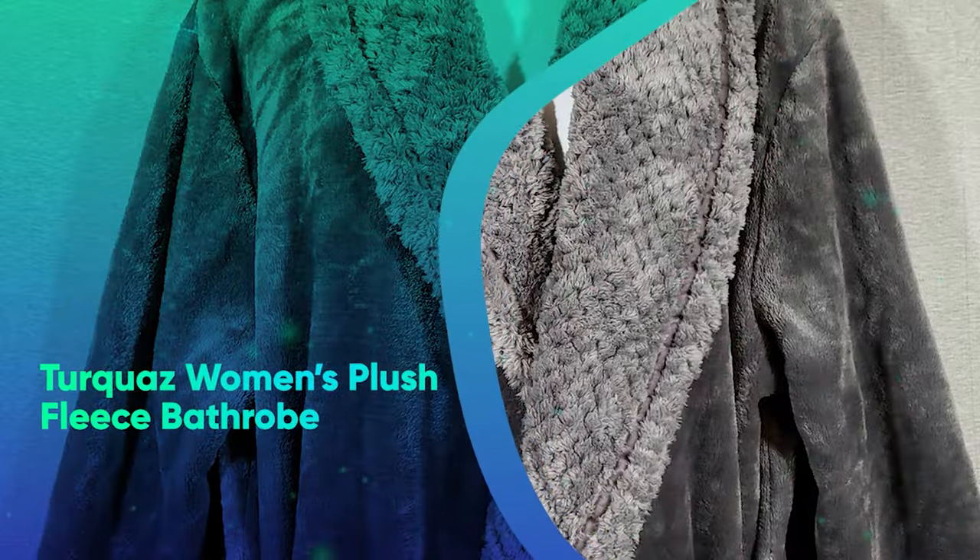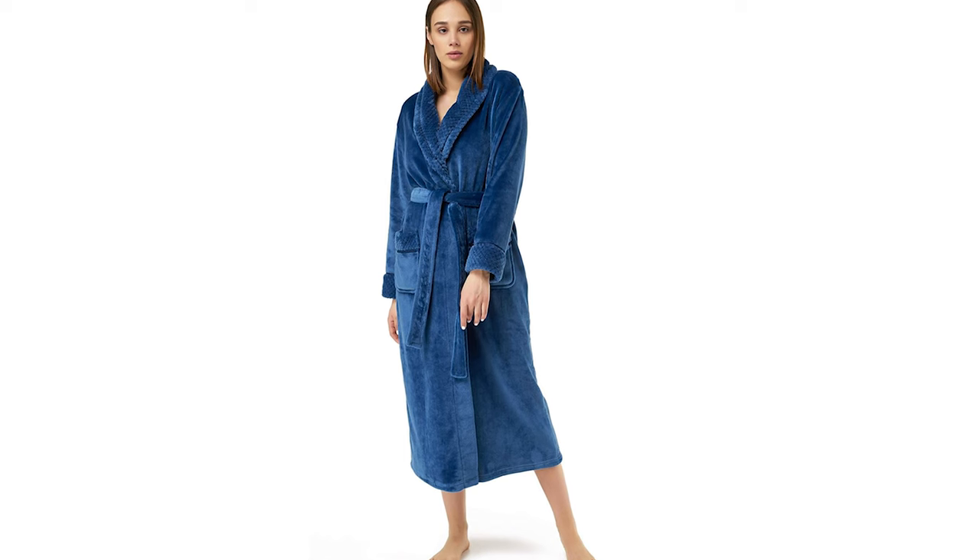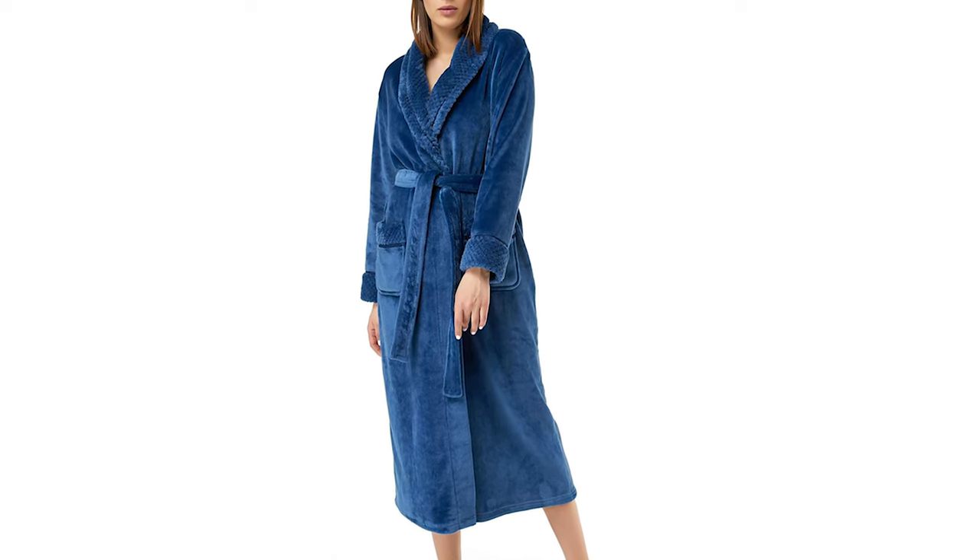Turquoise Women's Plush Fleece Bathrobe. This super snuggly robe comes in 14 colors and will keep you warm all winter long.